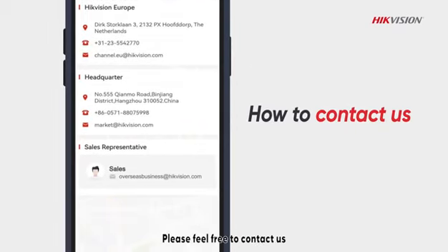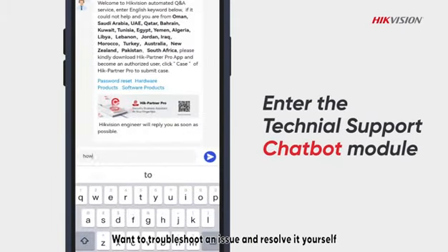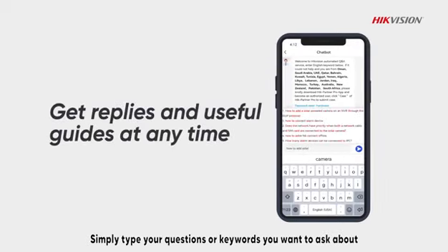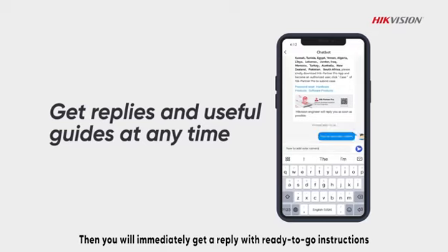Please feel free to contact us. Want to troubleshoot an issue and resolve it yourself? You can use the chatbot to get quick Q&A services. Simply type your questions or keywords you want to ask about, and you will immediately get a reply with ready-to-go instructions.